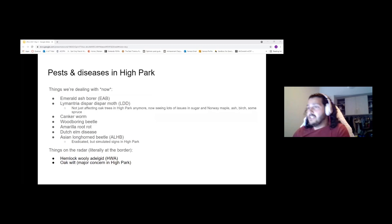Shifting a bit, after prescribed burning we got a presentation about pests and disease in High Park. The top two biggest ones are the emerald ash borer and LDD moth. But they're also dealing with things like canker, wood borer and beetle, armillaria root rot, Dutch elm disease. The Asian longhorn beetle was actually eradicated, but they have simulated examples showing what it would look like in the trees, using that as a way to show residents the signs to watch for and encouraging them to call if they see anything.